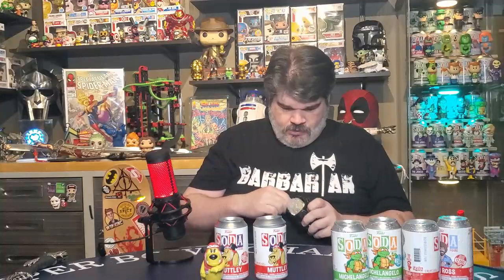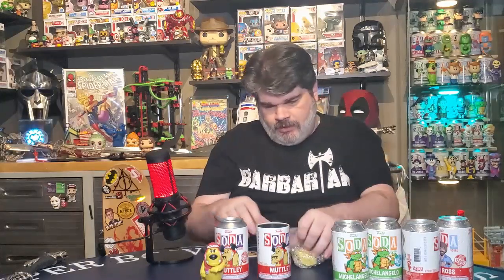This is from Hanna-Barbera, from the Wacky Races. I do enjoy the sodas — it's a lot of fun because you never really know if you're going to get something cool or not. Looks like we got ourselves another common. Quite a drought. I'll double check just to make sure — sometimes it's hard to tell. Yep, just another common. We'll probably have one of these in a future giveaway.